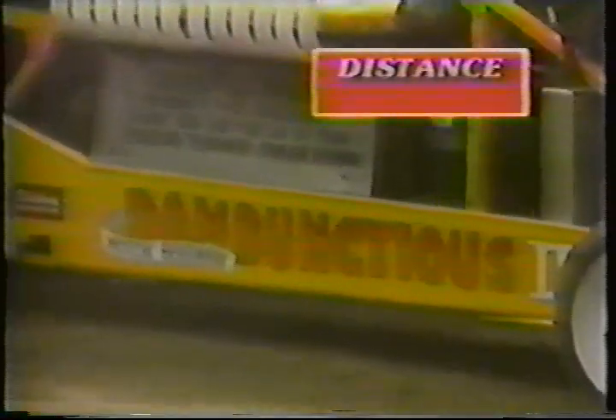All right, here's the distance: 159 feet and one inch. That's quite a bit off the mark of 172 feet, 7 and a quarter inches, set by Creed Smith.